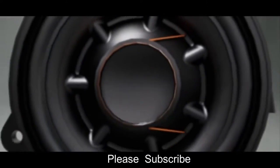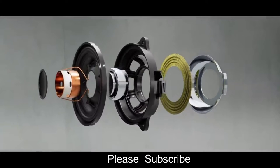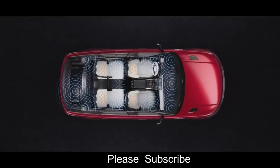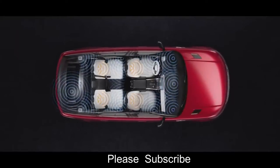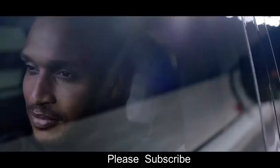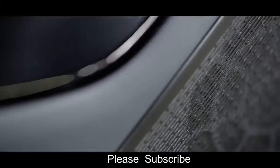The option of the powerful Meridian Signature Sound System delivers high-fidelity music playback using up to 29 speakers, including a subwoofer and 1,430 watts of amplifier power, to create a personal sound environment for each of the four main cabin occupants. This results in one of the finest automotive audio experiences.